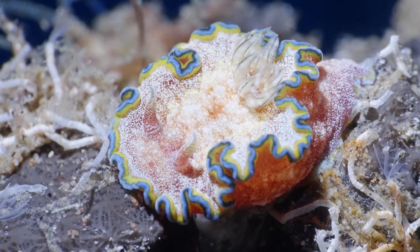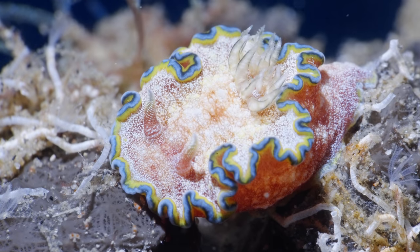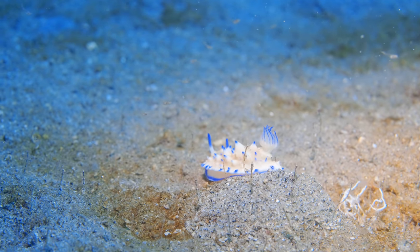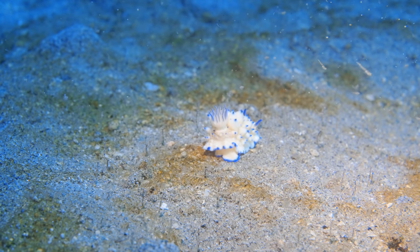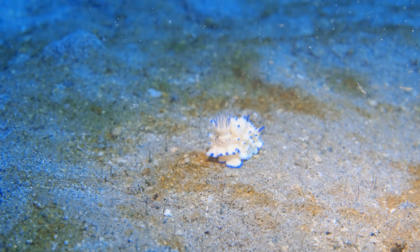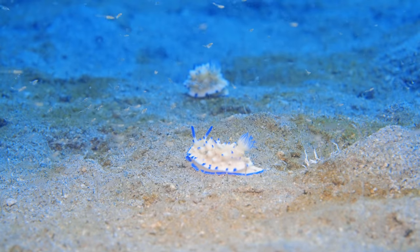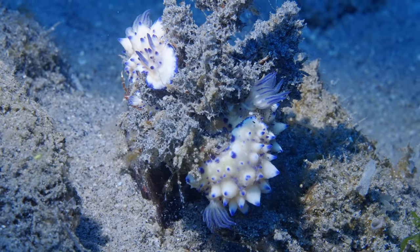Here we get into the third dive — the one you've been waiting for, where I found the octopus. But before that, there were a lot of beautiful critters, even some I'd never seen before. The dive site is called Pasak. The first critters are these beautiful nudibranchs — not just one, not just two, but three or four of them. And of course, my all-time favorite, the ornate ghost pipefish.